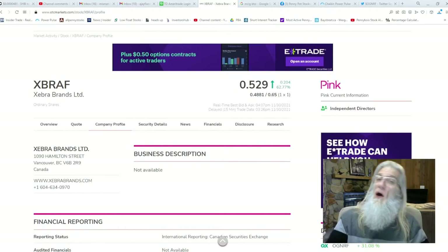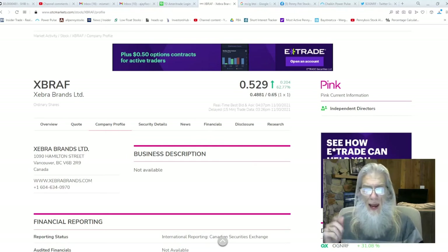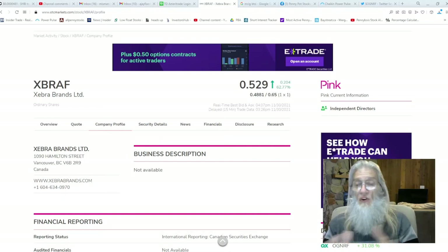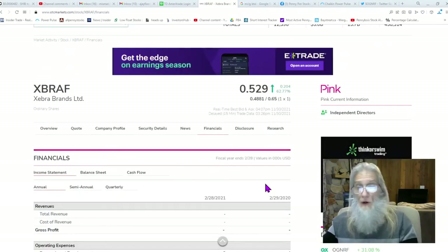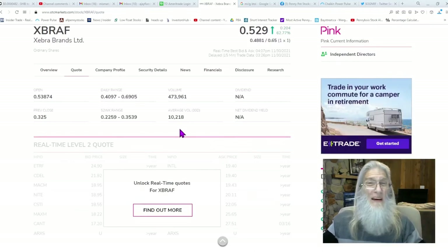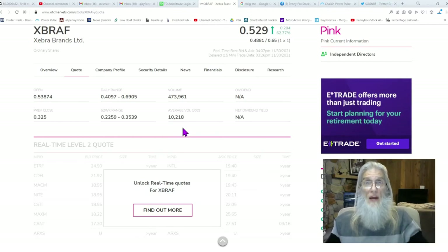Locked and loaded - we have XBRAF up here, Zebra Brands Limited. It is a new company, not long on the market. They finished the day at 52 cents - it was higher, we're down to a 62% gain today. They are pink current and have independent directors, so they could uplist to the QB. All you need is to be a penny to uplist to QB - you just have to audit all your records. Audits cost money though and they haven't got any money yet. But they did have relative volume - 45 times their normal volume. Imagine driving by McDonald's and seeing 45 times as many cars there as normal - that's what we've got here, from 10,000 to almost half a million shares.